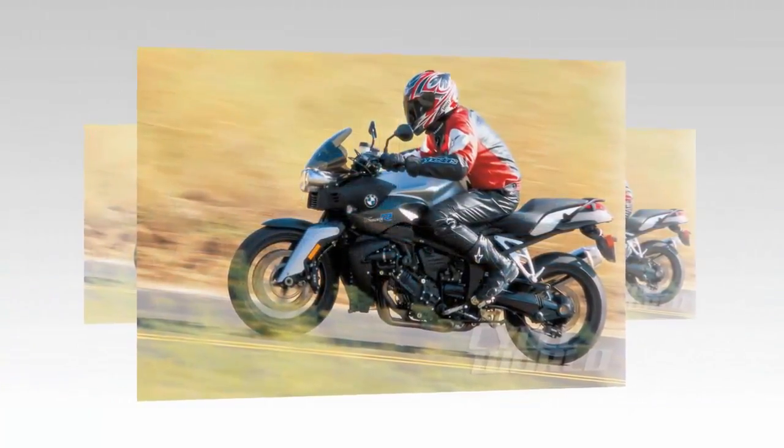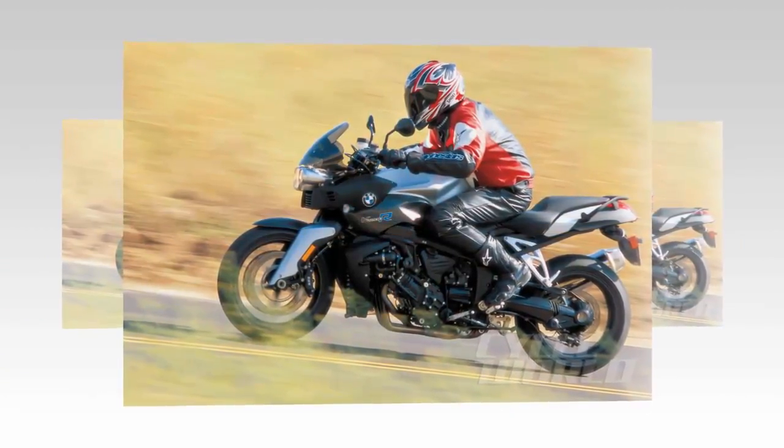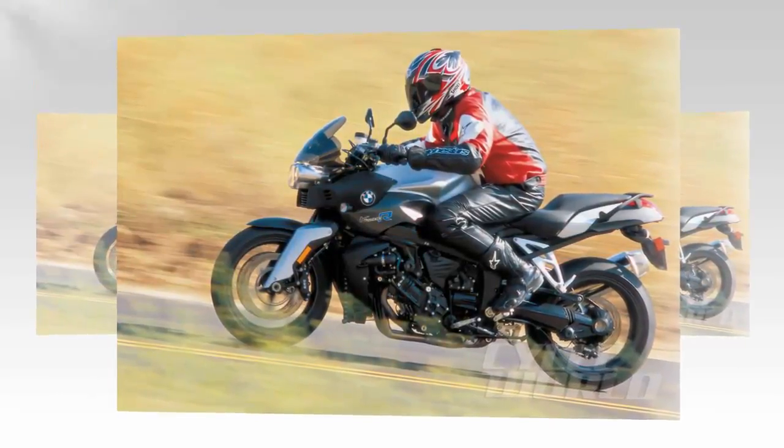As you might gather from the name, this ain't Willow Springs Raceway in its dusty, cinder block, high desert glory. Ascari is basically a country club, with beautiful manicured landscaping and exceptionally finished paddock garages.